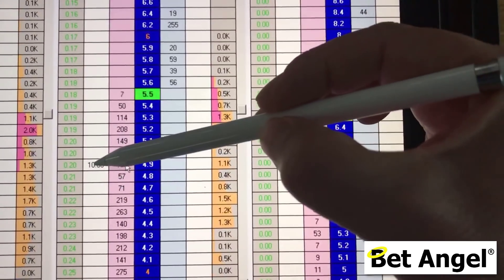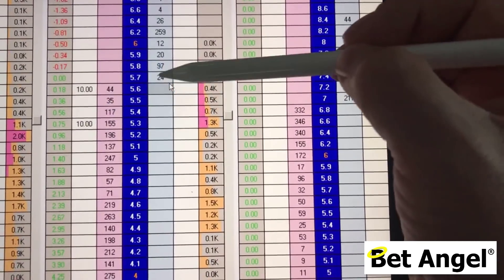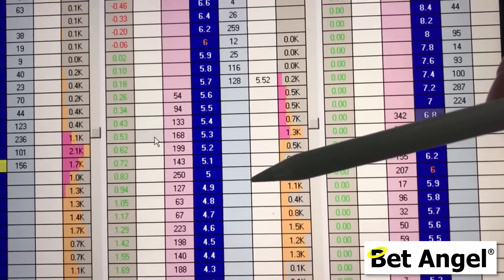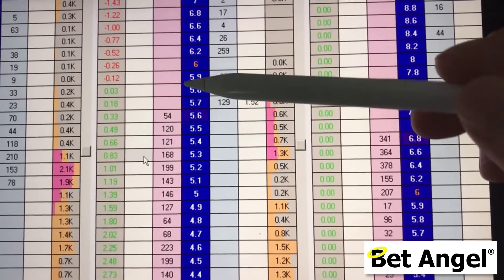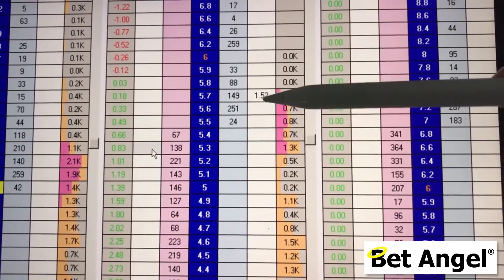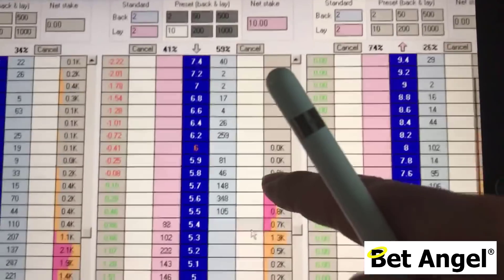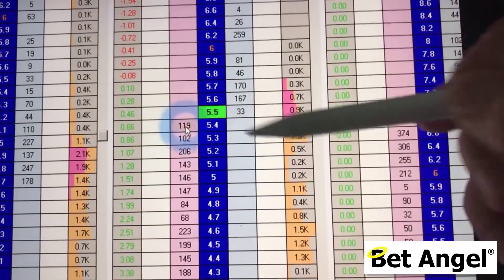I can put an order down here and also drag and drop that order the same way as you would normally. It's relatively straightforward and not complicated to actively trade. I apologize if the screen is moving around a little bit — maybe I should have used a tripod. You can see I've got an unmatched bet here; if I just hold that and pull it down it will fill at the best available price. I've got a net stake of 10 on the lay side so I'll put one in there.